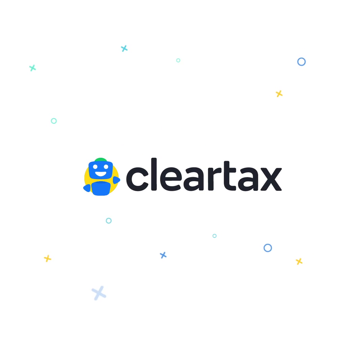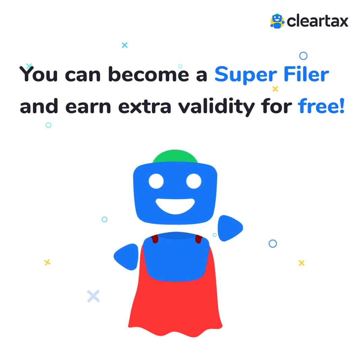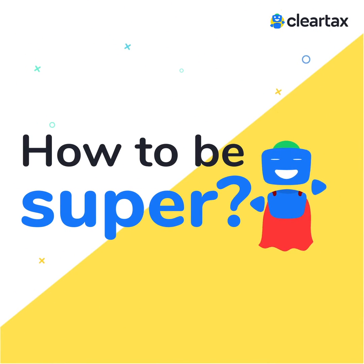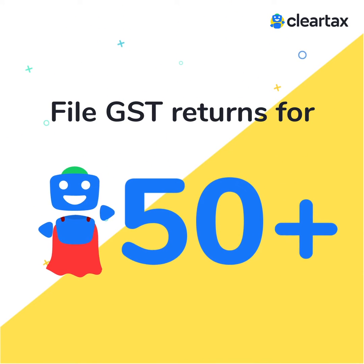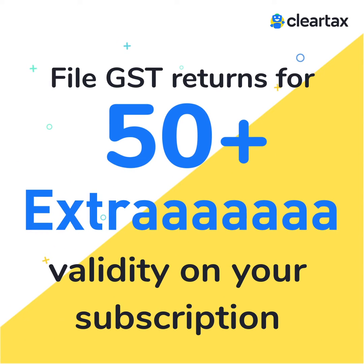Listen up, ClearTax GST software users. You can become a super filer and earn extra validity for free. How to be super? Simple. File GST returns for 50 or more businesses every month and keep earning extra validity on your subscription.